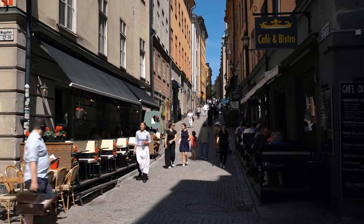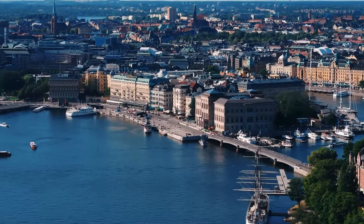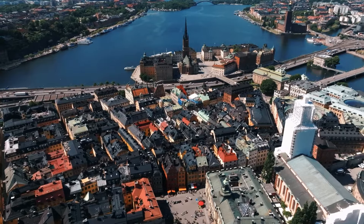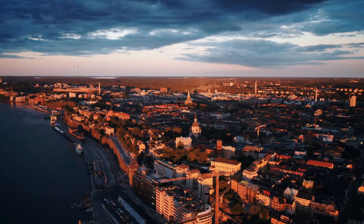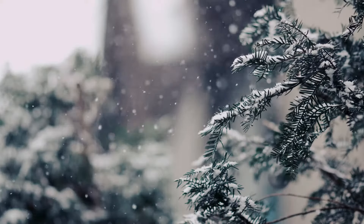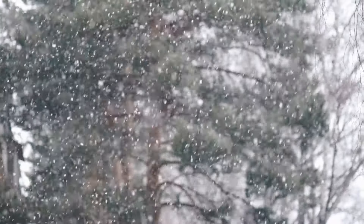Two days can be enough to explore Stockholm, especially if you are on a tour of the Baltic Sea's capitals. But make sure to find accommodation in the city center to optimize your movement. When it comes to the perfect season for visiting, try to avoid the harsh Nordic winters — not only is it freezing, but it is also dark due to Sweden's high latitude.